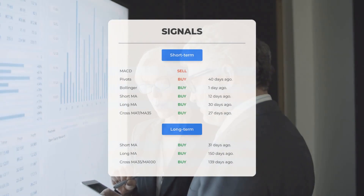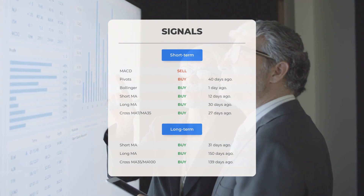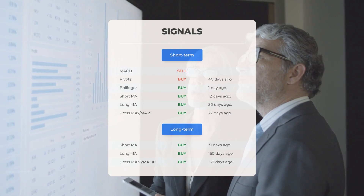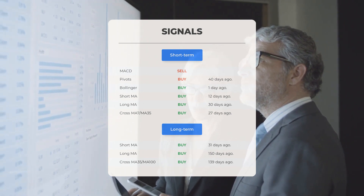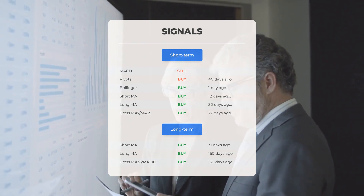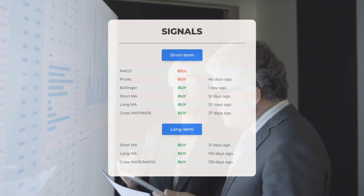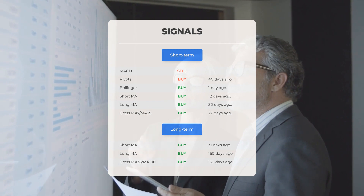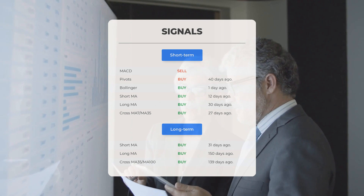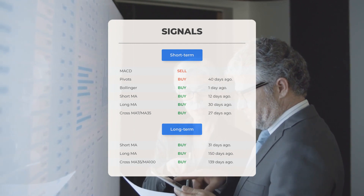Here are some other signals you might find interesting. Moving average convergence divergence: sell signal. Pivots: buy signal 40 days ago. Bollinger: buy signal 1 day ago. Short-term moving average: buy signal 12 days ago. Long-term moving average: buy signal 30 days ago. The relation between the short and the long moving averages: buy signal 27 days ago. Looking at the 12-month chart — short moving average: buy signal 31 days ago. Long-term moving average: buy signal 150 days ago. The relation between the short and the long moving averages: buy signal 139 days ago.